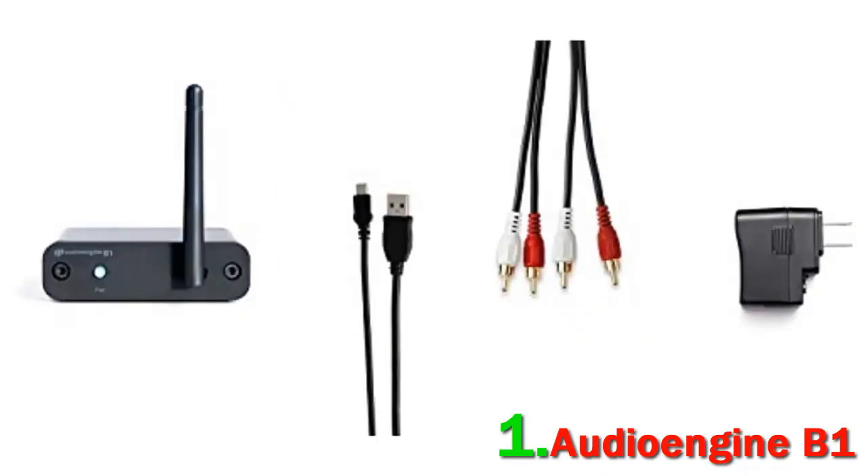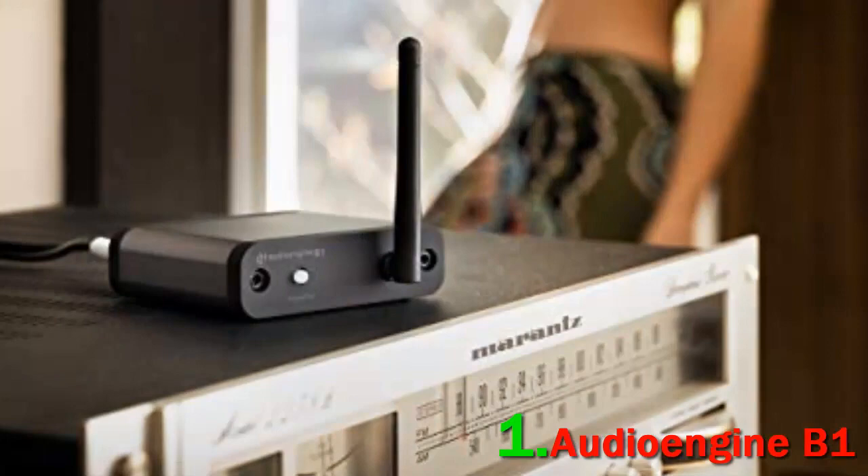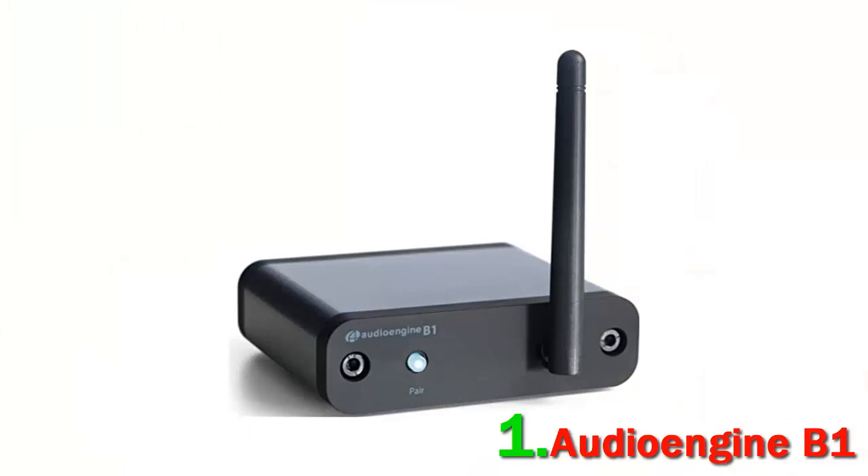Compared with other Bluetooth audio receivers, the Audio Engine B1 stands out for having detailed highs and very nice separation without any distortion in signal output. The bass and lower-end frequency ranges are reproduced perfectly. We have rarely heard a wireless signal sound so clean and authoritative without losing its musicality. The B1 uses the latest Bluetooth 5.0.